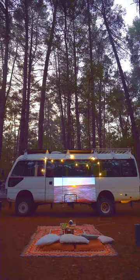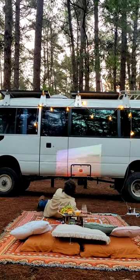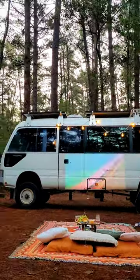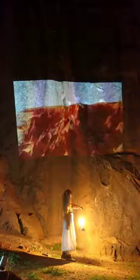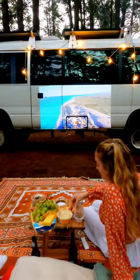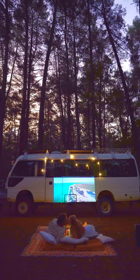Say hello to the magic light box, aka the Freestyle portable projector by Samsung. It can automatically keystone to fit the space, works like a smart TV, and can project anywhere — and when I say anywhere, I mean anywhere. This has quickly become an essential for us for date nights, making our tiny space feel even more like a home.